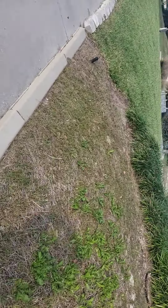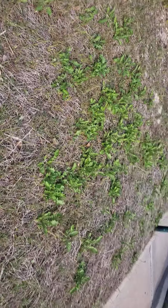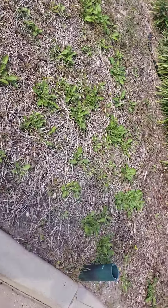Hey guys, this used to be Asiatic jasmine, and y'all have treated this and killed it on this end. Halfway back, and now it's full of weeds, which is also ridiculous. Horrible looking, and these are not brand new weeds. These are older weeds.